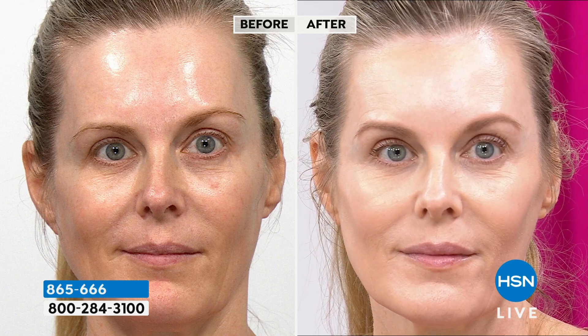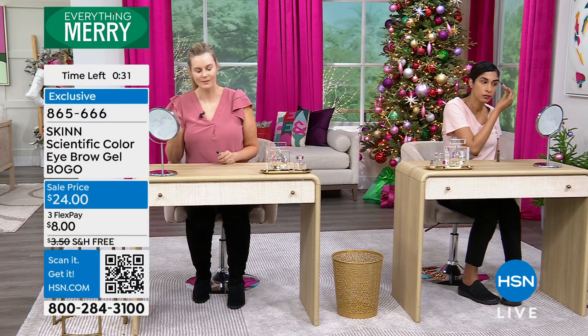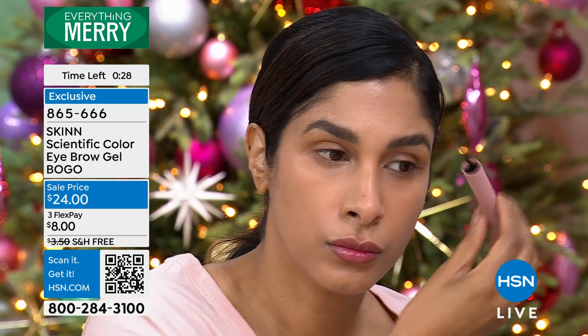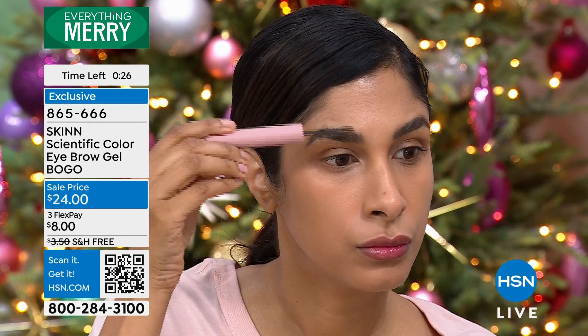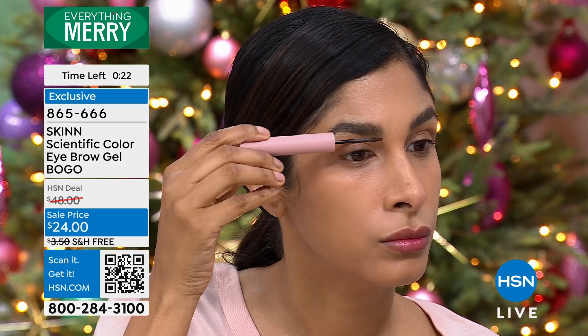Your eyes, your cheeks, your lips — and the brow is part of the eye. This will groom them, make them look thicker and fuller, and give you a beautiful brow. Men love these too, because they're not makeup-y looking. They do dry — they're not going to smear. They dry water resistant; they're not coming off. Your brows are on.